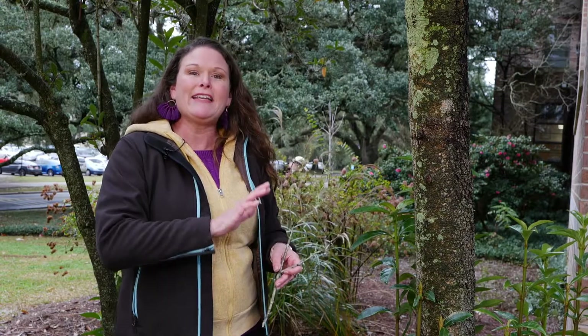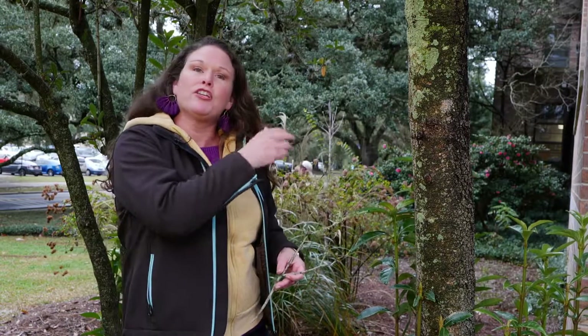Again, lichens are very likable — not to be concerned. They're just utilizing your tree as a structure for a place to grow. For Get It Growing, I'm Heather Kirk-Ballard with the LSU Ag Center.